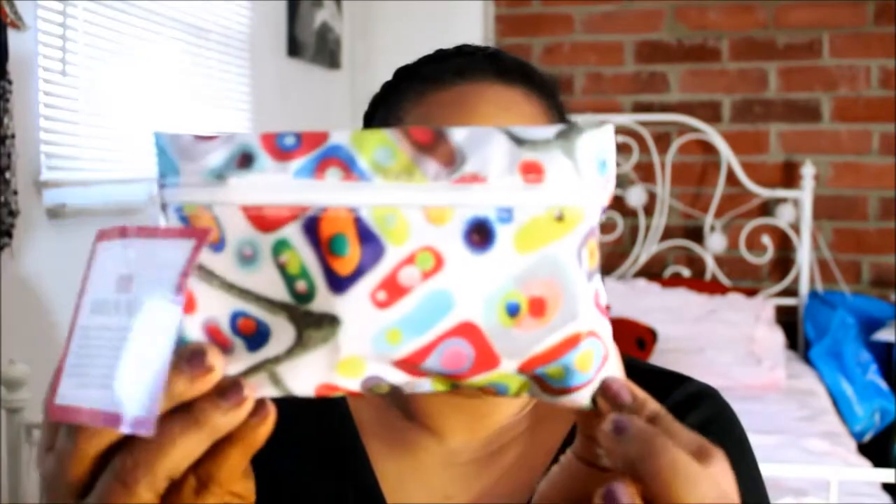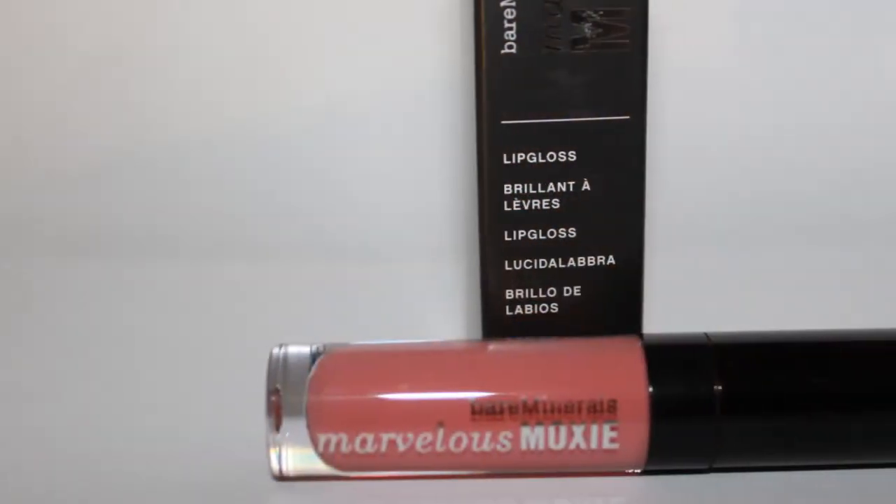It's got like weird packaging — they look like eggs. First thing I'm pulling out is this by Bare Minerals, and this is Marvelous Moxie. It's a lip gloss in the color Rebel. This is a really pretty shade — not too bold, kind of a neutral pinky shade.